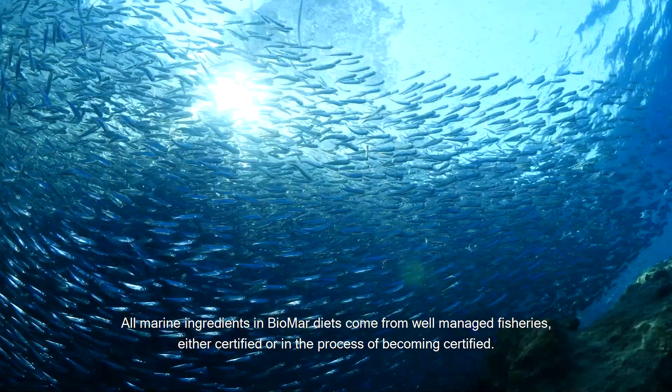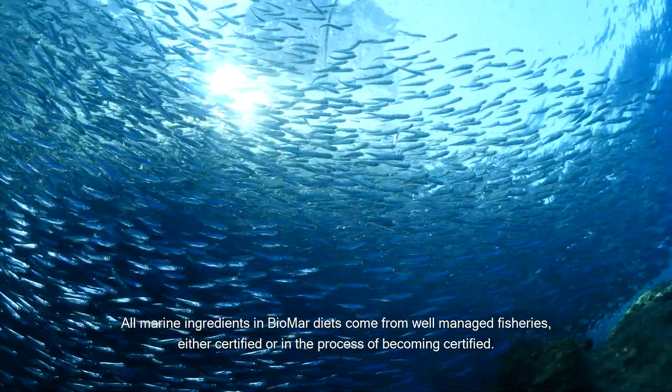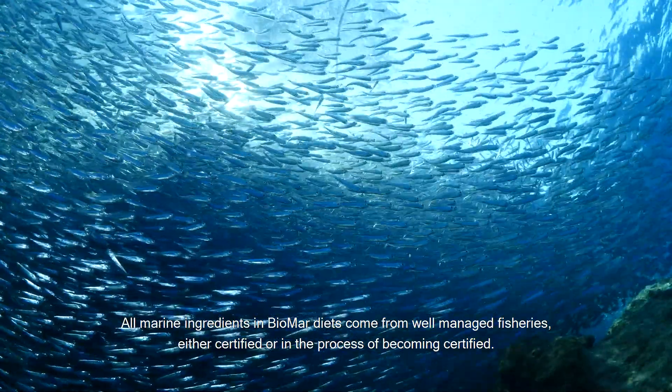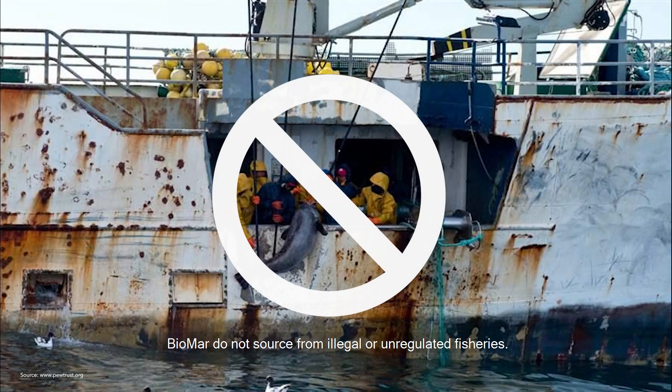All marine ingredients in Biomar diets come from well-managed fisheries, either certified or in the process of becoming certified. Biomar does not source from illegal or unregulated fisheries.